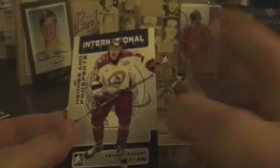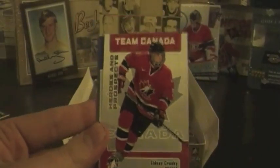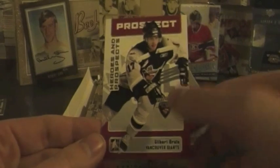Sorry guys, I'm trying to keep it in the camera while also putting the packs in the garbage right away. Alexander Vazyunov, Sidney Crosby — that's the base card to get right there — Cristobal Huey, Brad Boyes, and Gilbert Brule.